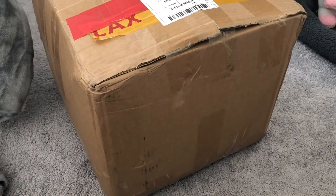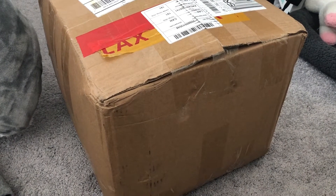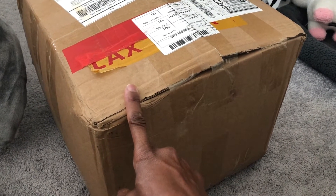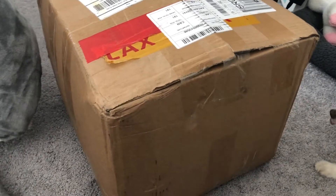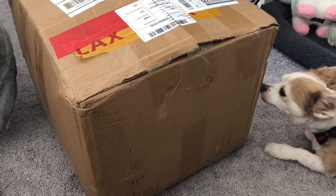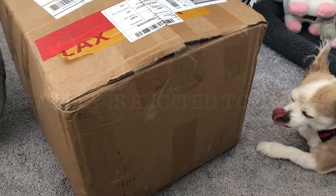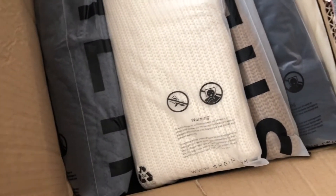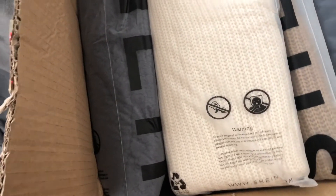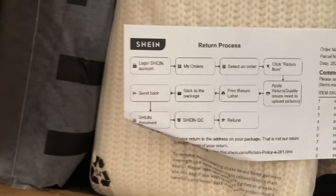I have ordered so many things from all over the place. I don't know where this is from — it says California, it's a huge box. I'm anxious to see what's in it. Once I opened it, I realized this is my Shein order — my very first order from Shein. You can see it says Shein right here.